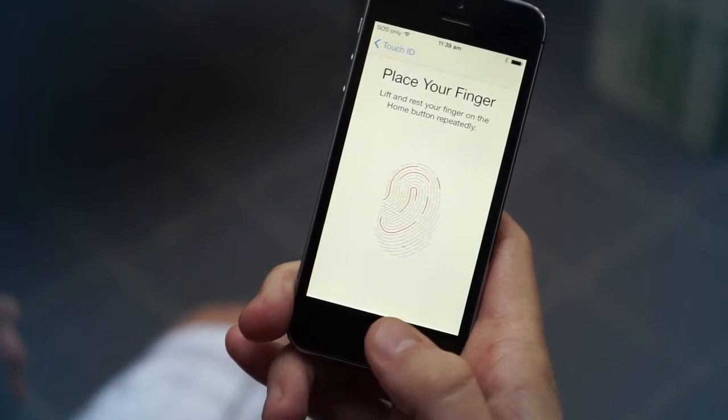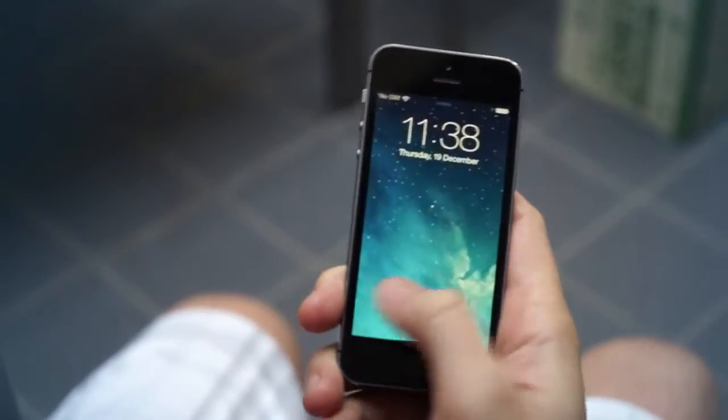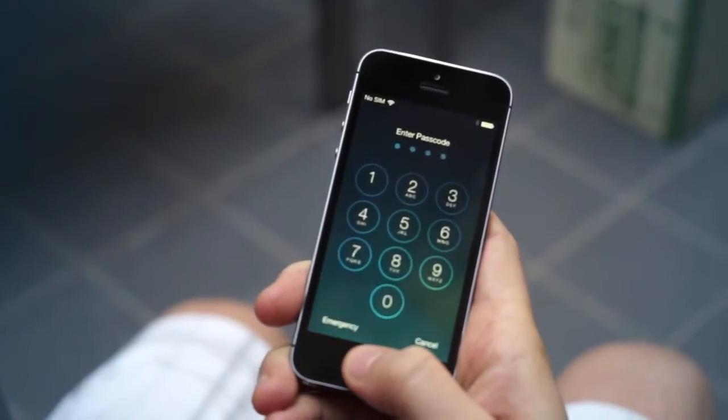The most notable thing that everyone knows about the iPhone 5S is that it has a fingerprint scanner down here where the home button is. This isn't the first phone to have a fingerprint scanner — there were a few Android phones that came before it — but Apple are the first to really do it well. It works pretty much every time you go to use it, and what Apple's done with the integration is quite clever: instead of just being a security thing to unlock your phone, you can also use it to purchase apps, which makes things much easier.